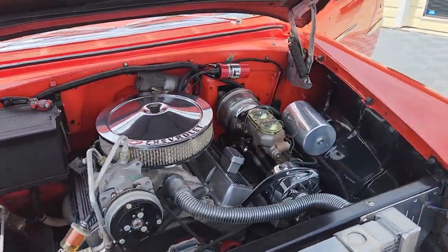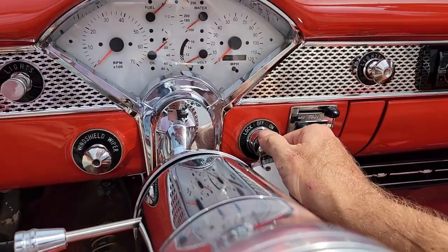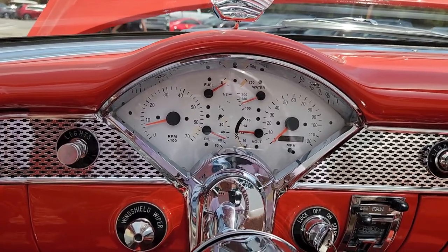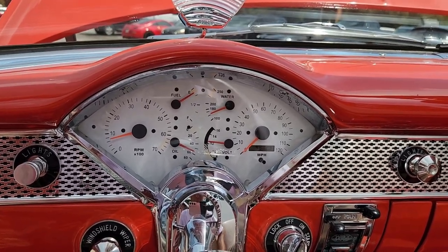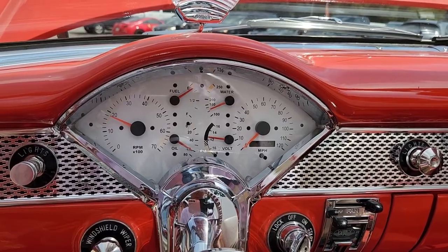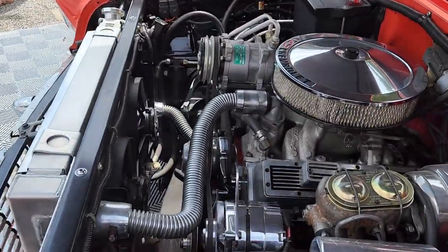Let's fire this lady up and see what she sounds like. Plenty of oil pressure. This has 4,800 miles on the build for the engine and the upgrades, except for the wheels which are new as I mentioned. You can see everything — tilt wheel, grand steering wheel.